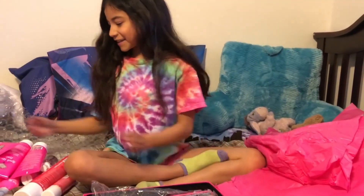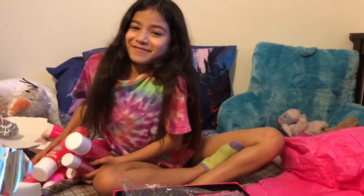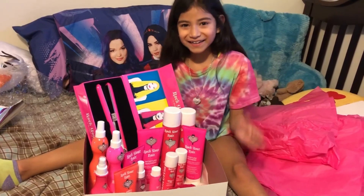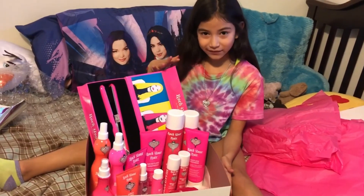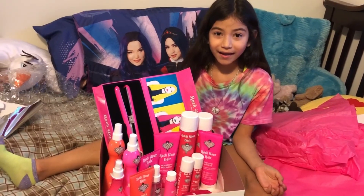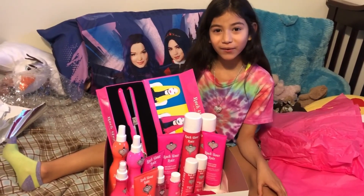I like all this stuff — I think I'm gonna use it all. Hi guys, that's all the stuff that's in the box and I can't wait to try it. I hope you liked this video, bye!